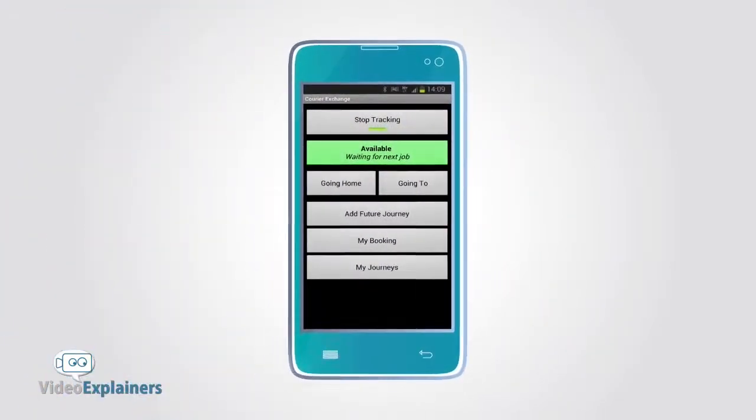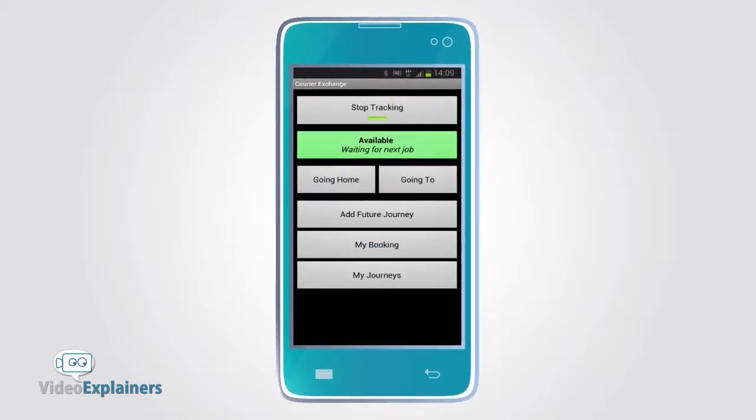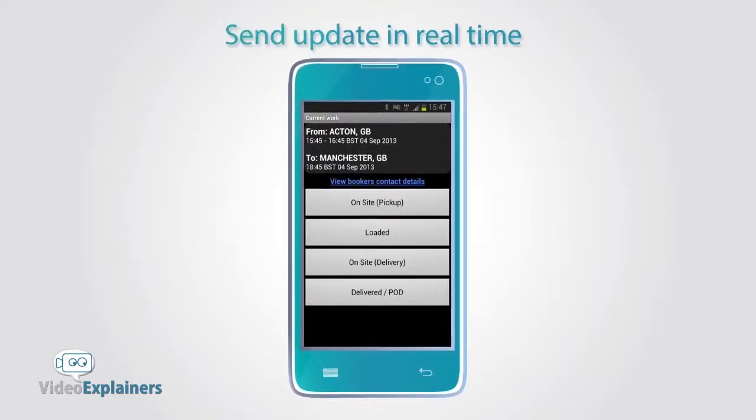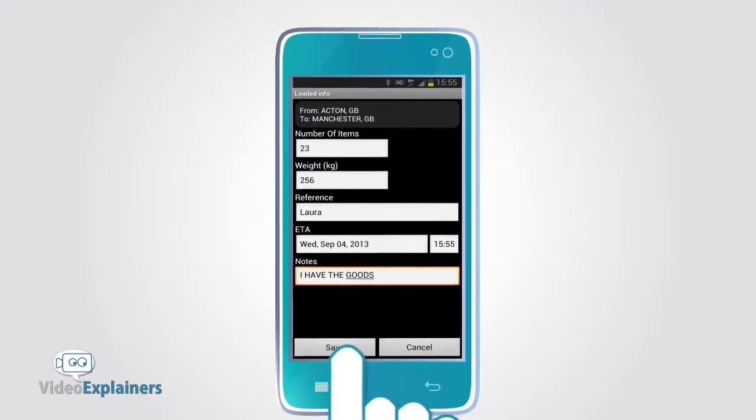When a driver has secured a load, they can update their customer via the My Booking feature on the mobile app. This allows the driver to send an update in real time after arriving on site to pick up the goods, along with an update when the goods are on board.